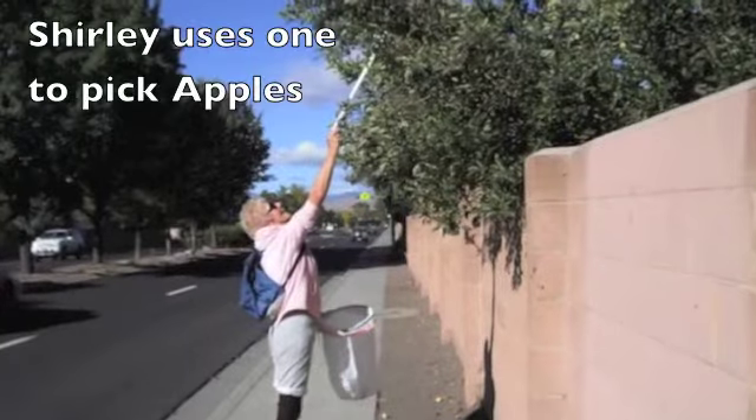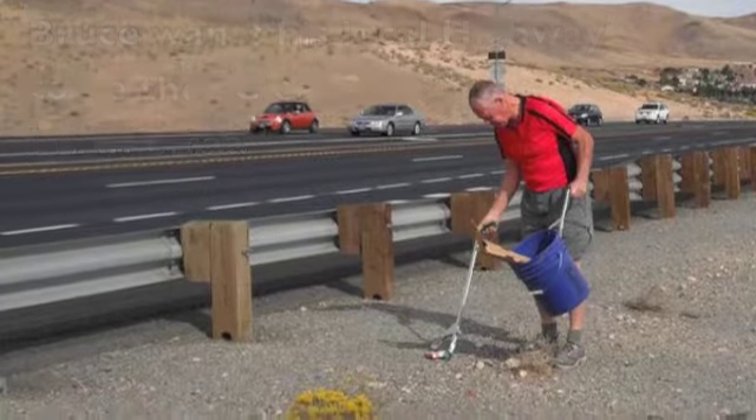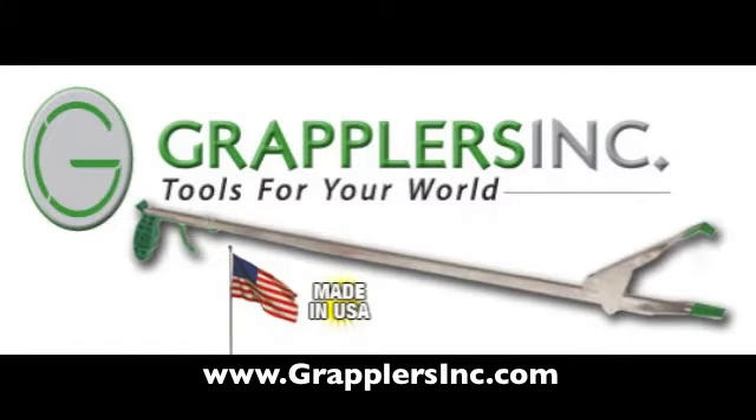Shirley calls it her apple picker, and Bruce Osgood uses it to keep the cleanest highway in America. Go to www.grapplersinc.com today and order yours. Thank you.